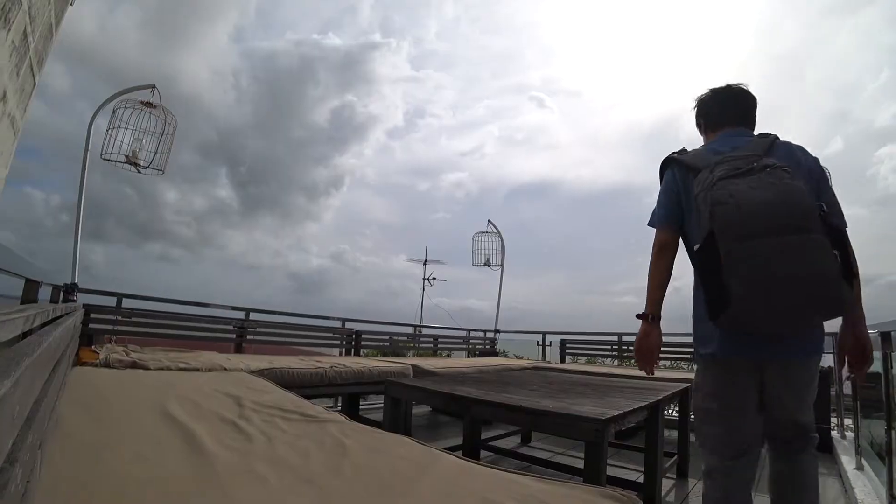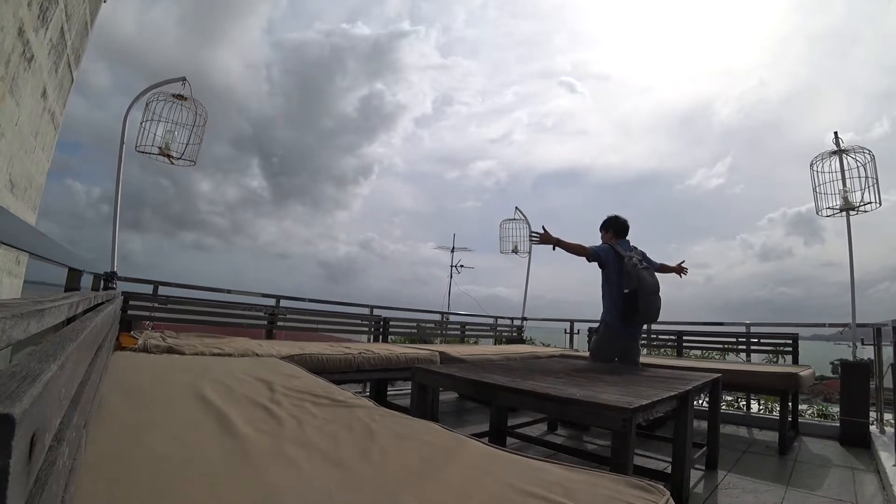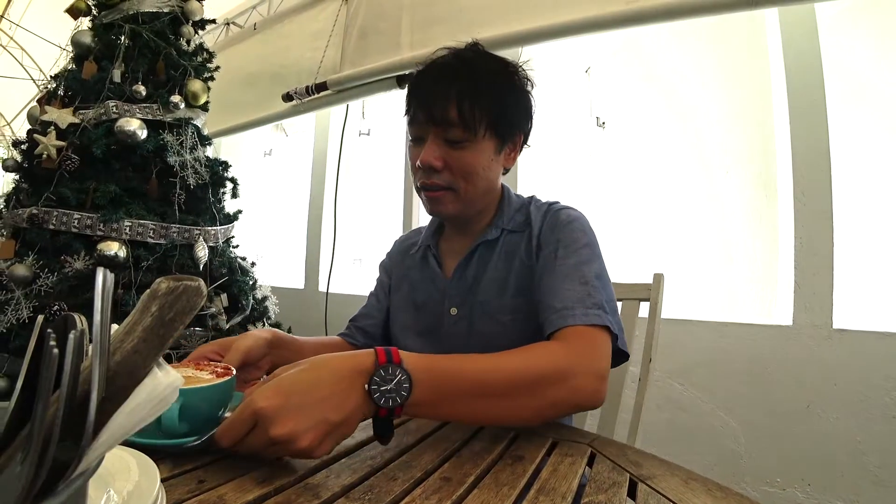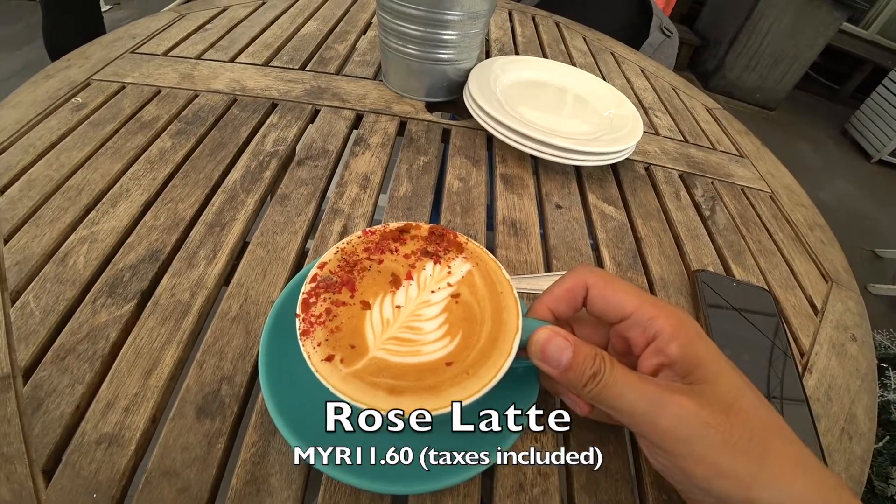It's better to have coffee here in the day because there's no shade and it might rain, so it's better to go downstairs. Going back down for my coffee — I'm just having the rose latte.